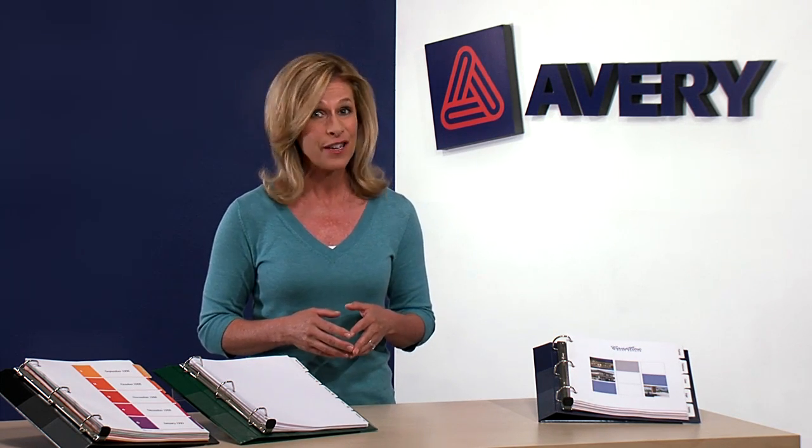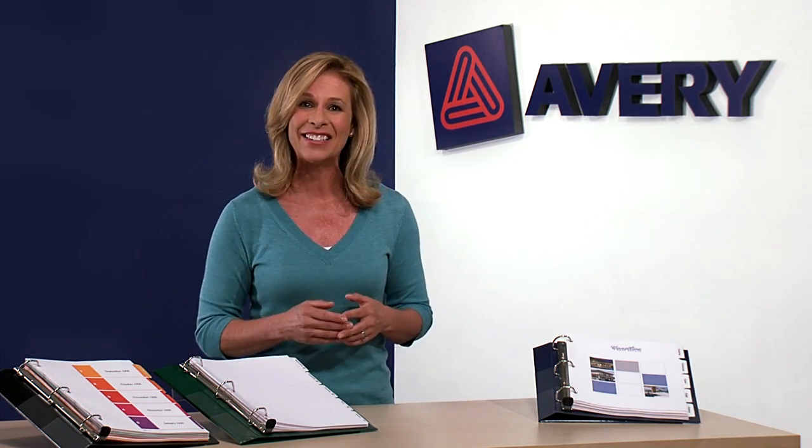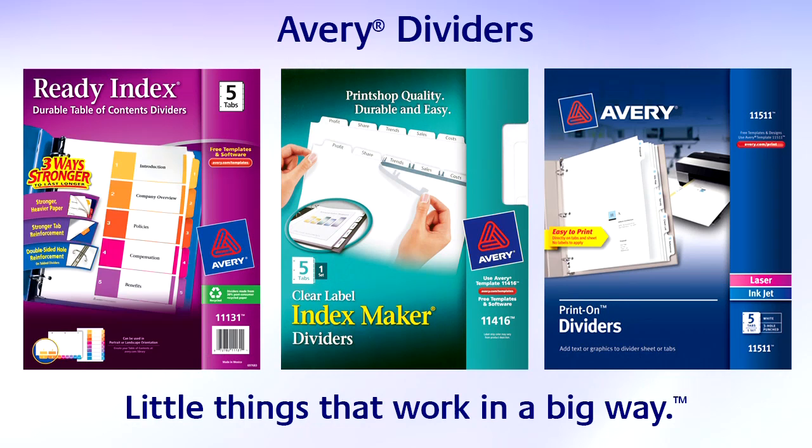Organization, customization, and efficiency. Nothing helps bring it all together like Avery Dividers. Little things that work in a big way.